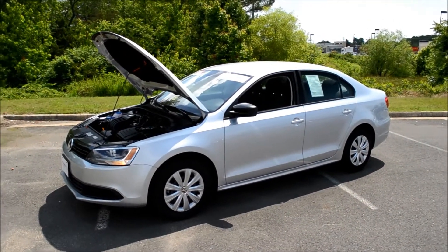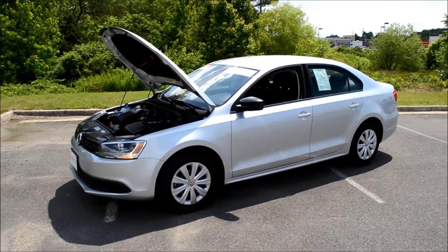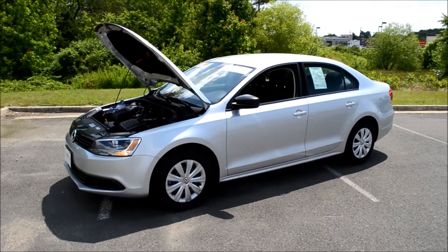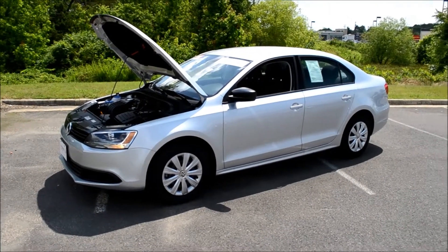So come down to Billbred Motors to check out this certified pre-owned 2013 Volkswagen Jetta, or check us out online at Billbred.com for information on this vehicle and many others.